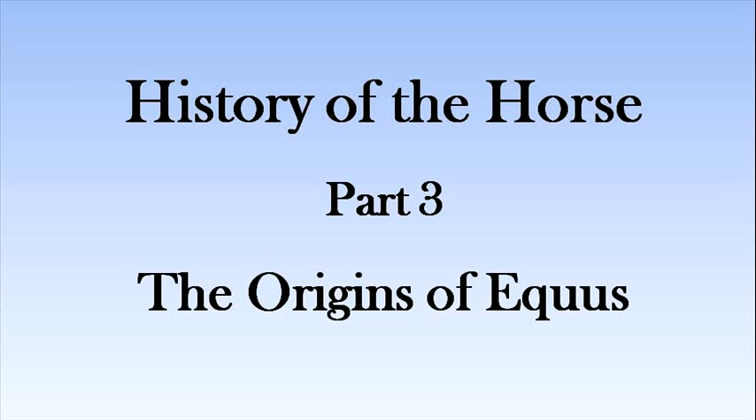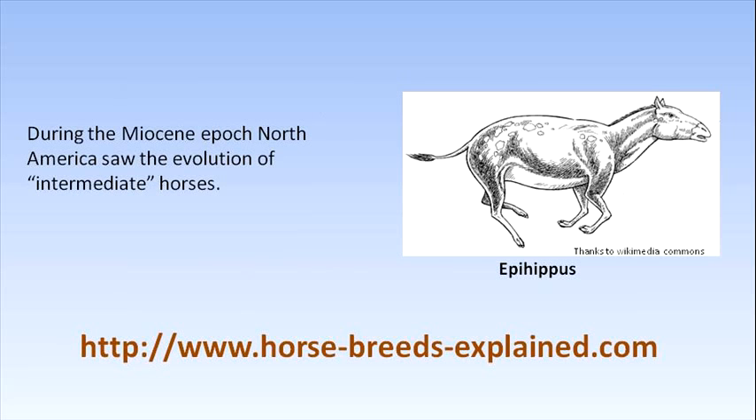The Origins of Equus. During the Miocene epoch, North America saw the evolution of intermediate horses. One of the most important of these was Epihippus, the marginal horse, which was slightly heavier, possibly weighing a few hundred pounds.